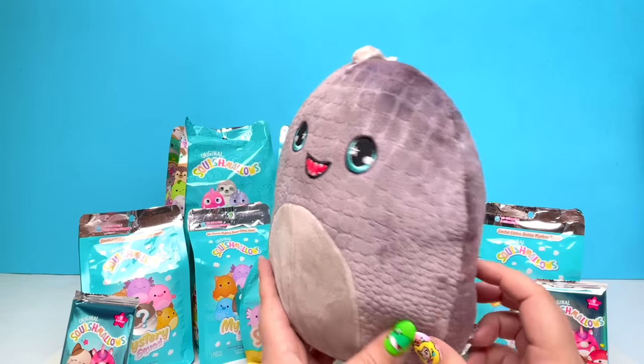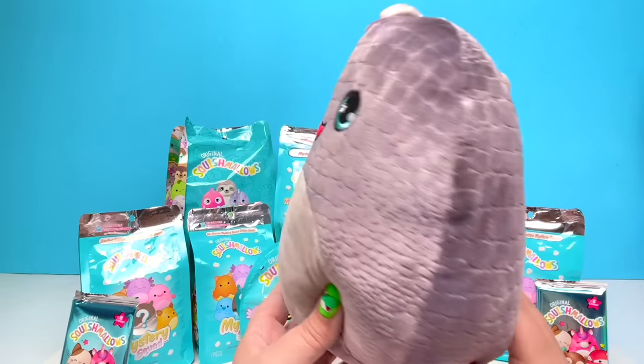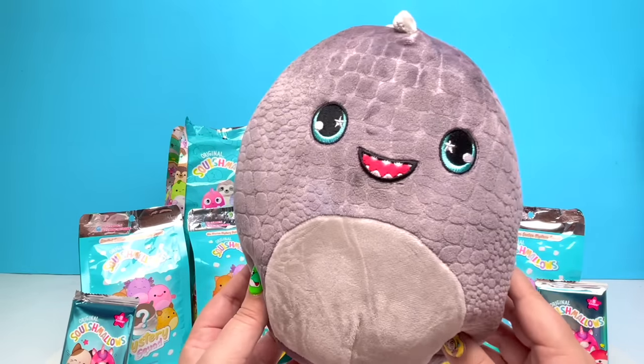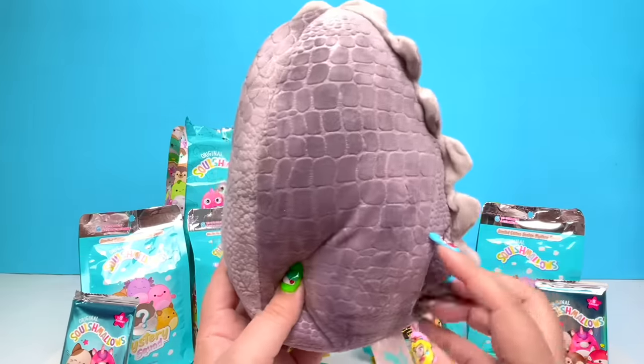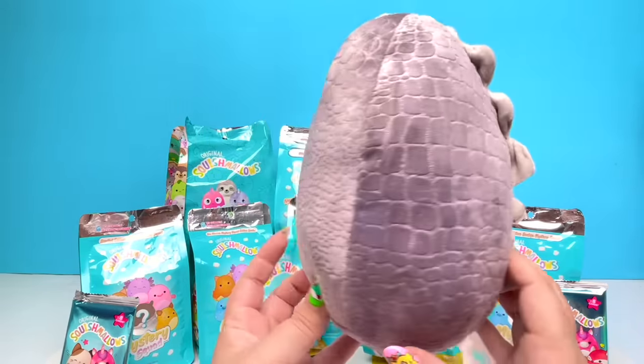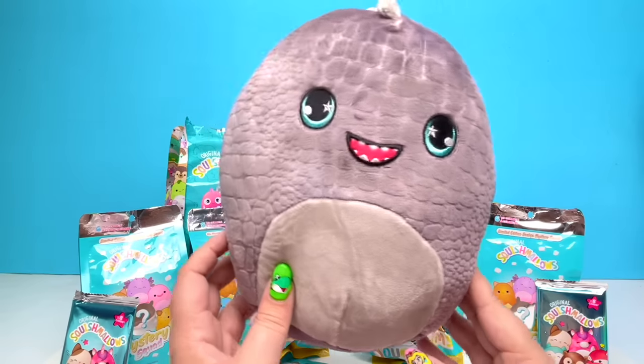If you know who this stinking cute little Squishmallow is, please let me know down in the comments. It smells so good — it smells like a blue Tootsie Pop, to be more specific. I already can't wait to see what else we're gonna get today!